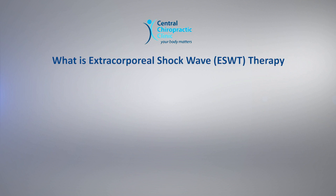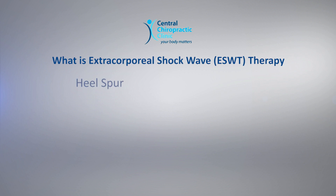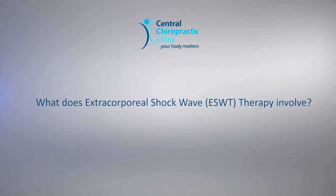What is Extracorporeal Shockwave Therapy? ESWT is a non-invasive procedure used for treatment of conditions that can occur in different areas of the body such as a heel spur, plantar fasciitis, Achilles tendonitis, patellar tendonitis, trochanteric bursitis, low back pain, tennis elbow, wrist, hand and shoulder tendonitis or bursitis, including scar tissue and calcification.